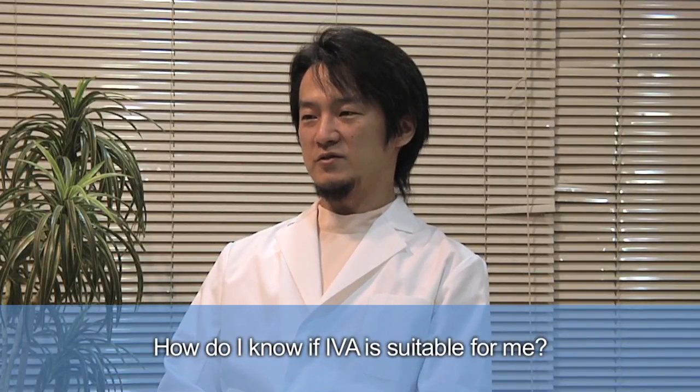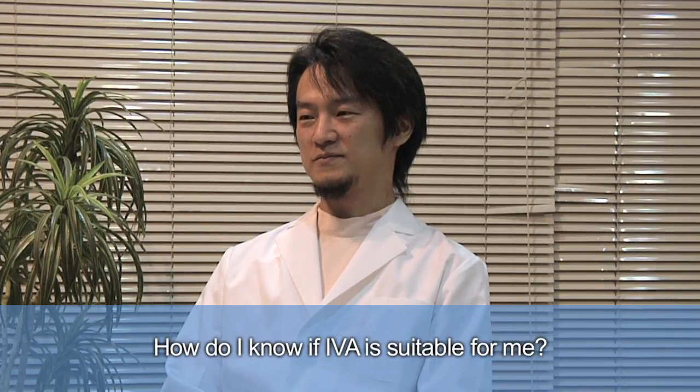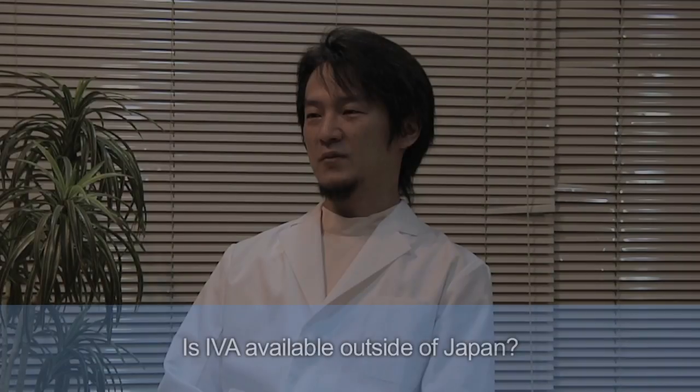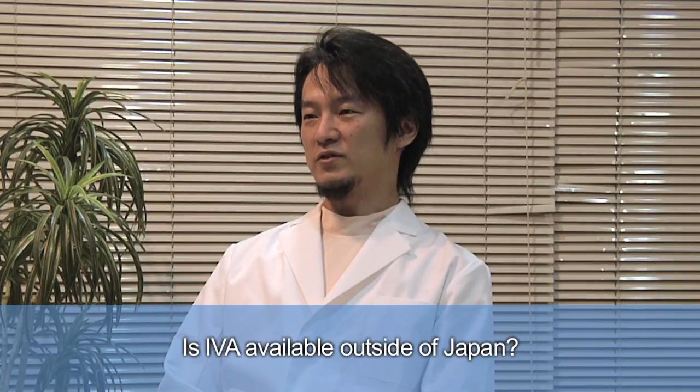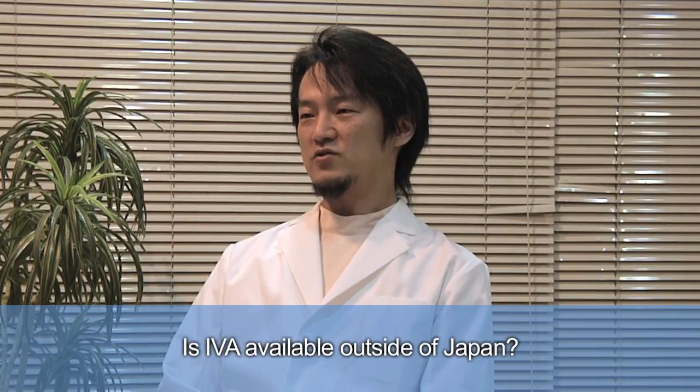Please talk to your OB-GYN doctor to seek consultation. The IVA procedure is relatively new and is not practiced outside Japan. International IVA programs are being set up, and collaborating physicians throughout the world can refer patients to the IVA clinic in Japan.